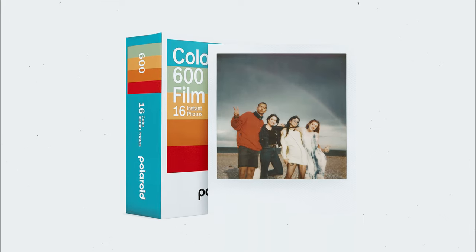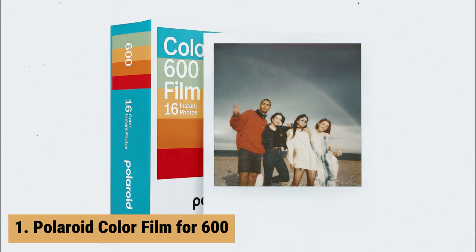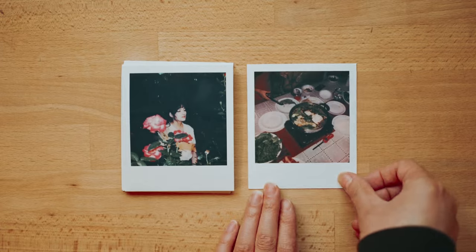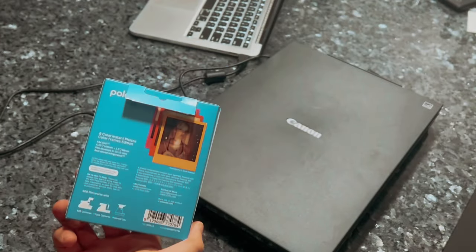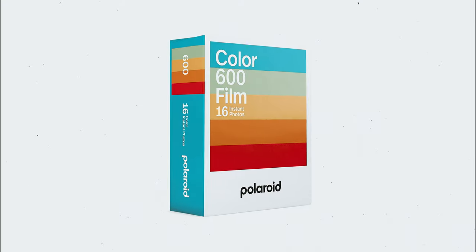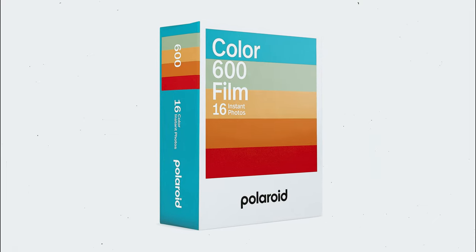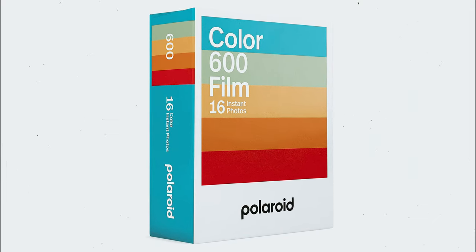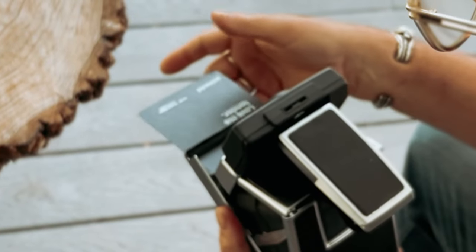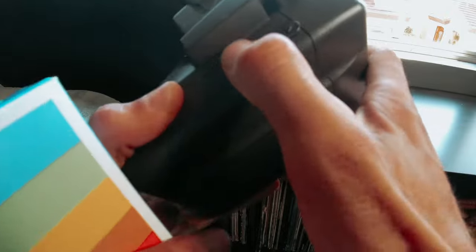And finally, the number one on our list is the Polaroid Color Film for 600. The Polaroid Color Film for 600 is a fantastic option for anyone who loves capturing life's moments in an instant. With two packs of film included in this double pack, you get a total of 16 photos to document your favorite memories. Compatible with both 600 cameras and I-type cameras, this versatile film is sure to meet your instant photography needs. One of the standout features of this film is its love for light — the more light you have in your shot, the better your photo will turn out. This makes it perfect for outdoor and well-lit indoor scenes.